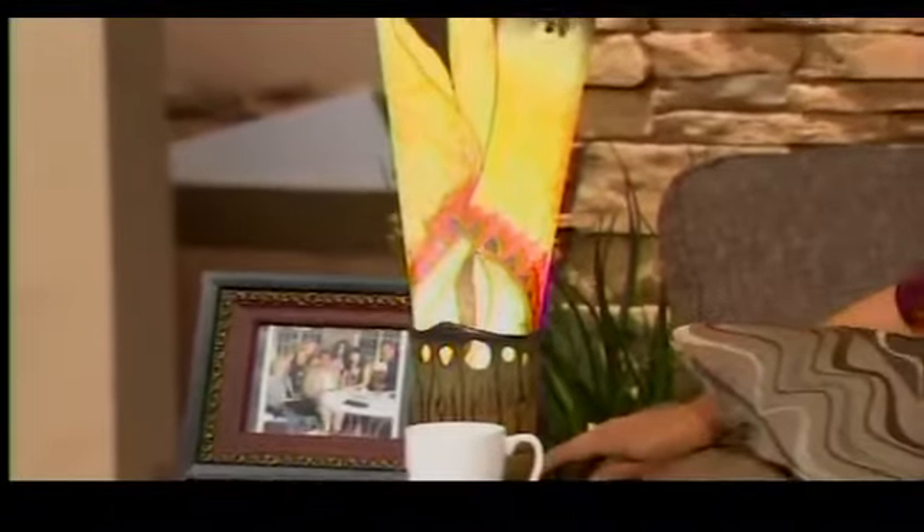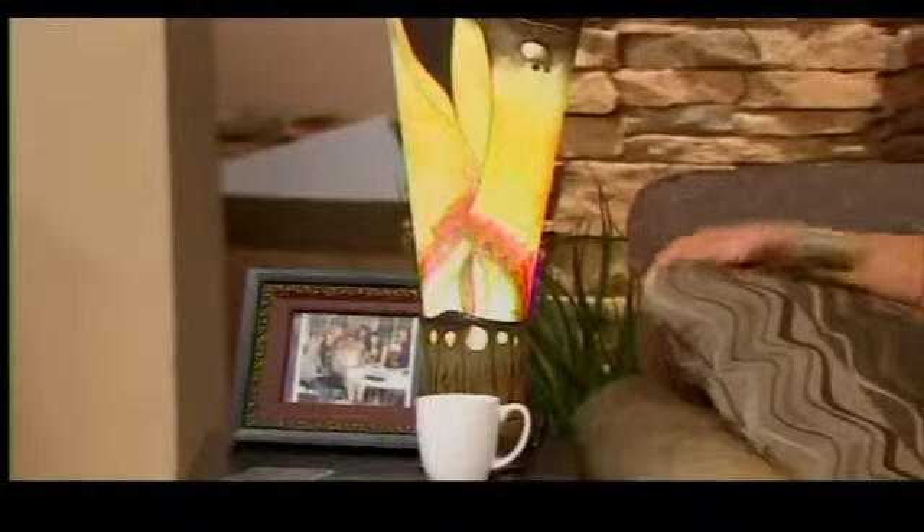It's absolutely beautiful, Barbara. What's the work that goes into something like this? This particular piece — I do start with white silk.